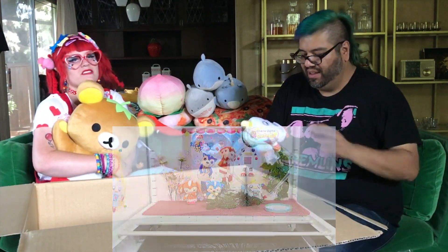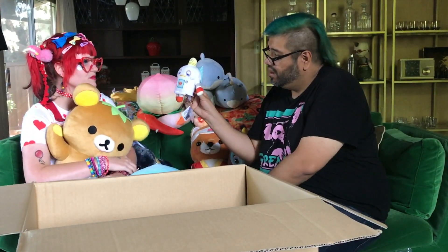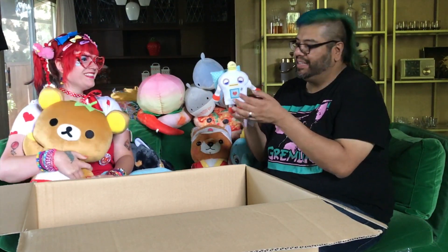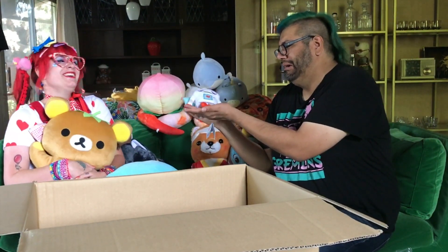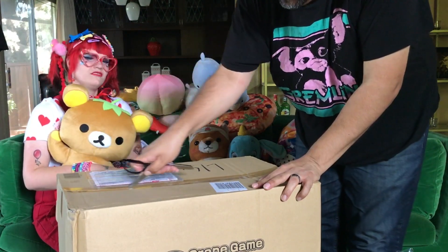Sometimes the small stuff is the cutest stuff! Oh my gosh, he's like a little sleepy robot — adorable. I've never seen him before but he's super cute. I love robots — robots are super adorable! Look at his little jetpack and his pillow; you're supposed to lay him like that. Box number five — last box!